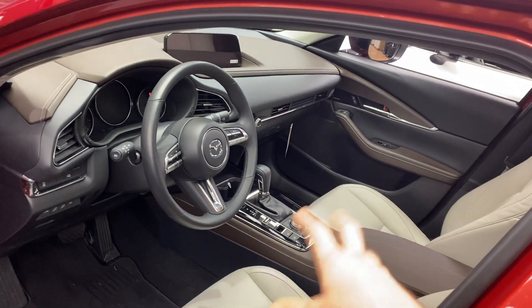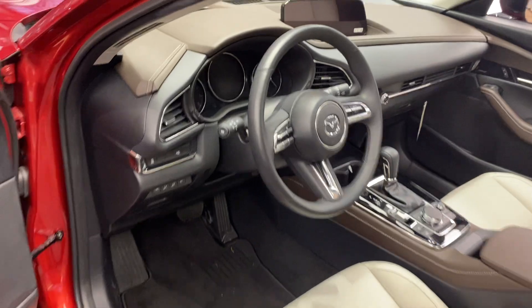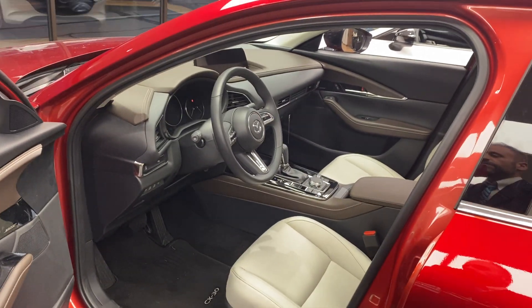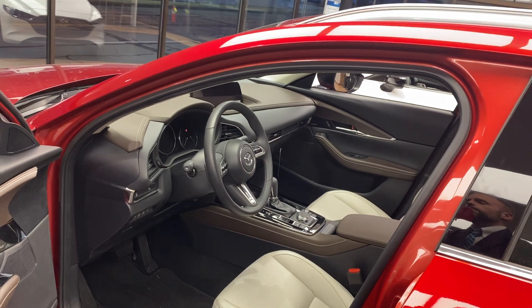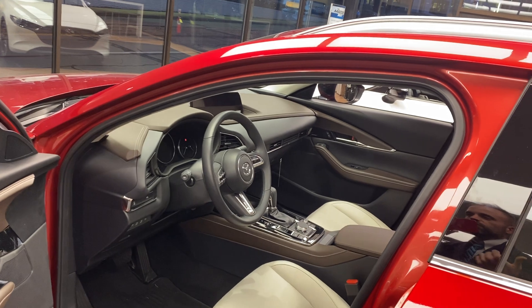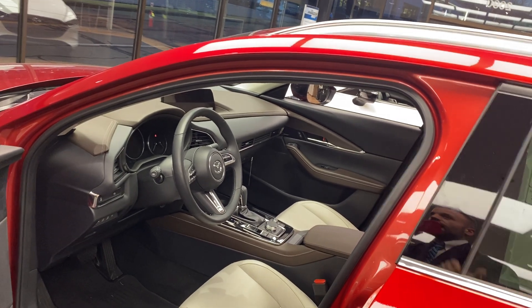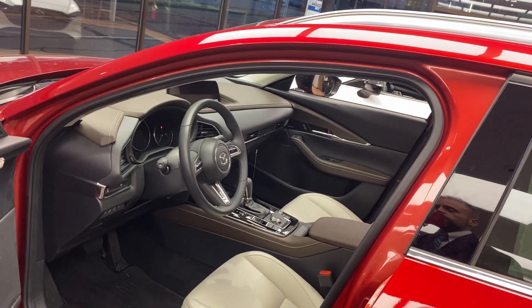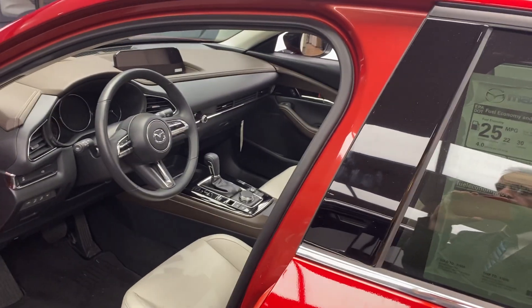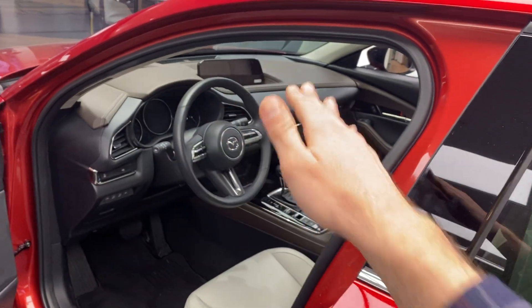Apple CarPlay and Android Auto are standard. Depending on your device, it will throw your whole phone up on the screen and you can control your phone with that dial while driving. There's also a head-up display — that rectangular cutout on the windshield — which puts a hologram on the windshield showing speed, traffic signals, and speed limit signs.